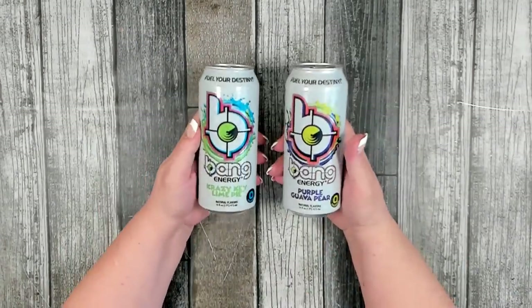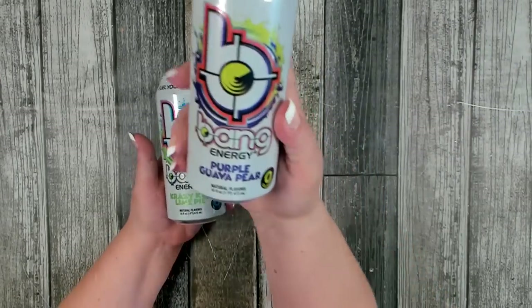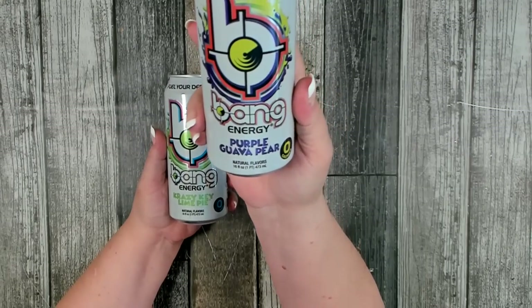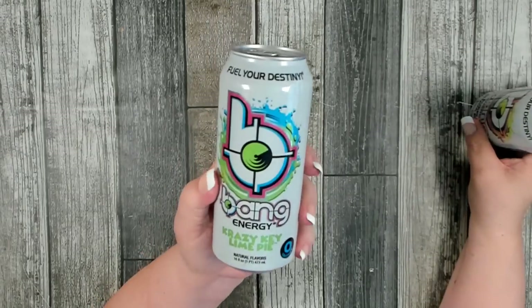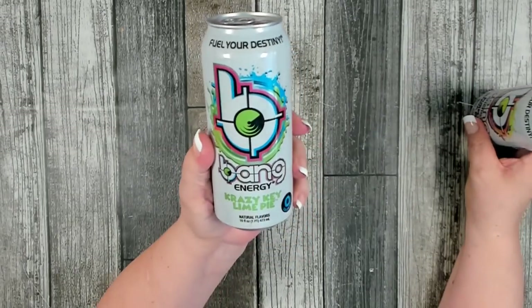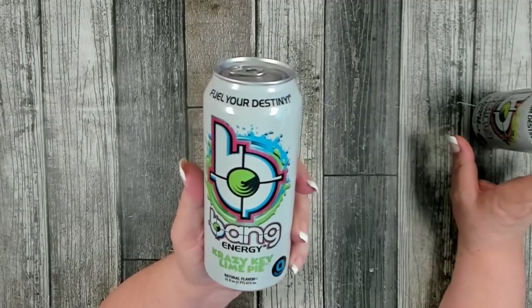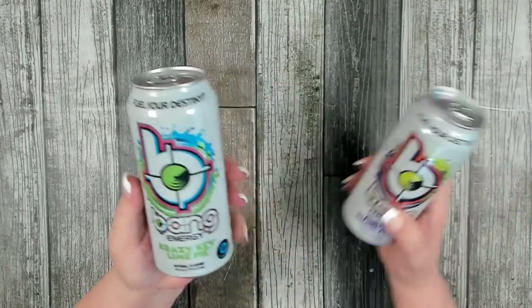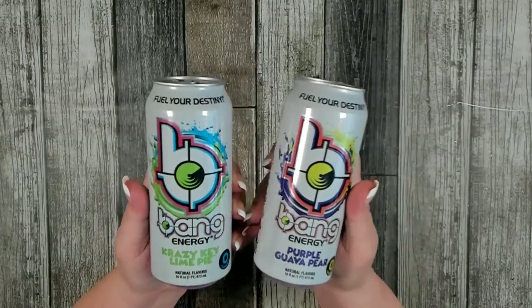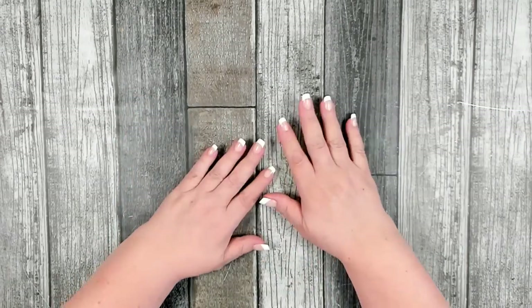I picked up a couple more Bang Energy drinks and was really excited to find two brand new flavors. Purple Guava Pear — very good, I like this one. And Bang Energy Crazy Key Lime Pie — it has a lime flavor to it; I wouldn't necessarily say it's fully key lime, but I did like it. I love all the new flavors coming out.